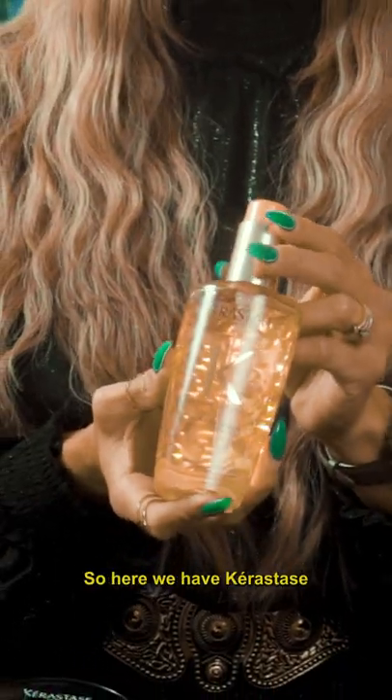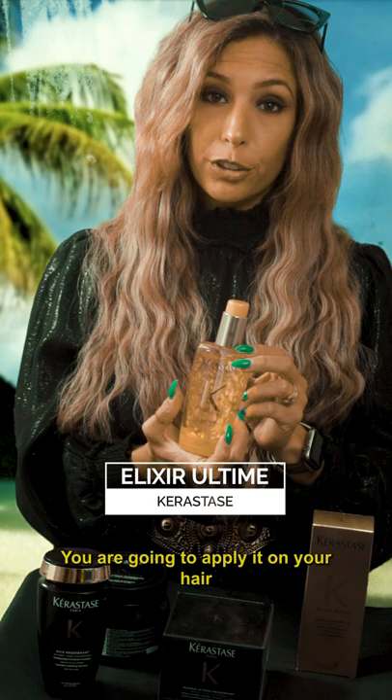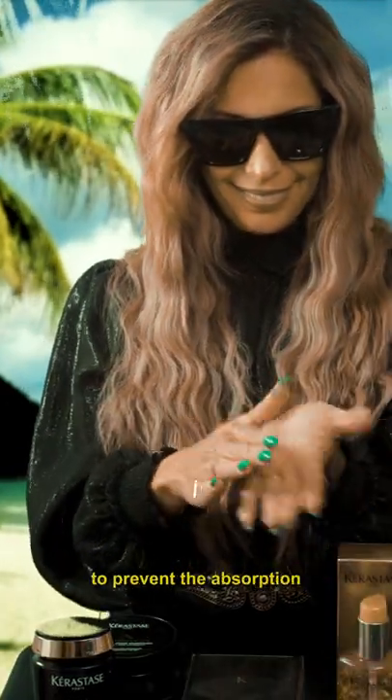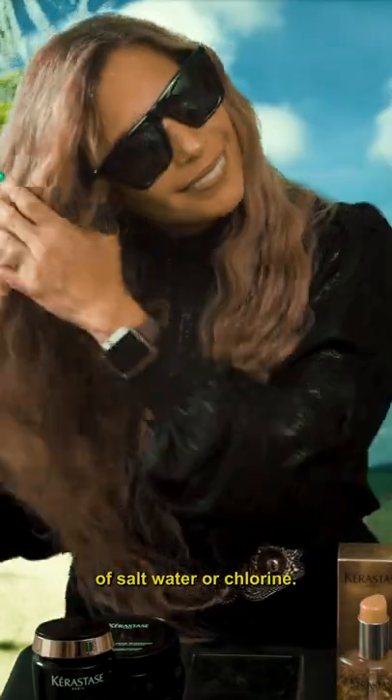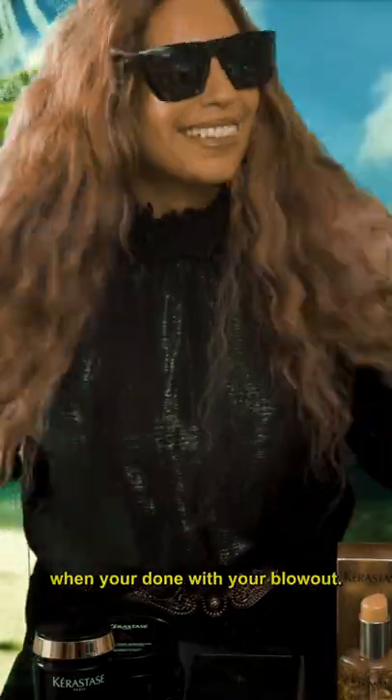So here we have Kerastase Elixir Ultime. What you're gonna do with this — you're gonna apply it on your hair before going into the water, and it's gonna create a shield to prevent the absorption of salt water or chlorine. Also, you can use this on wet hair to style your hair, and then as a finisher when you're done with your blowout.